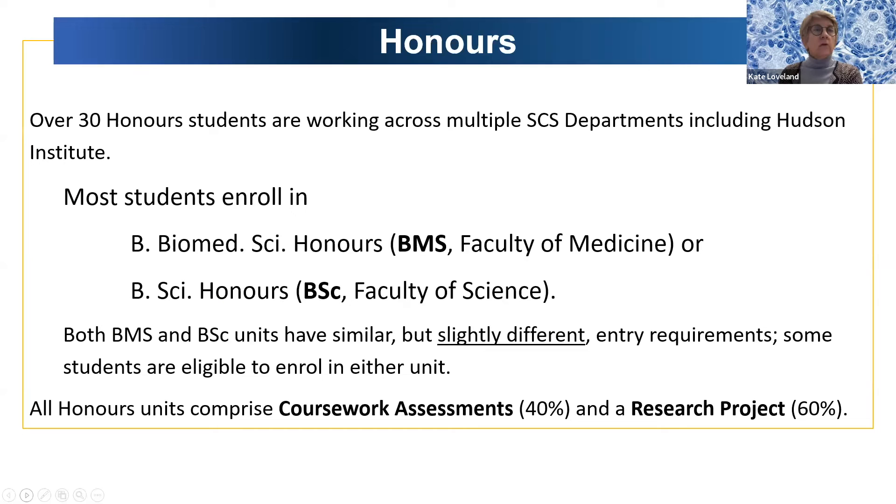If you want to do honours, we have about 30 students working across our many different departments this year, and we've had up to 60 in the past. Most students working here are either enrolled in the BMS through the Faculty of Medicine, or the Bachelor of Science through the Faculty of Science. Both units have similar but slightly different entry requirements, and some students are eligible to enroll in either, depending on your background and your grade point average.